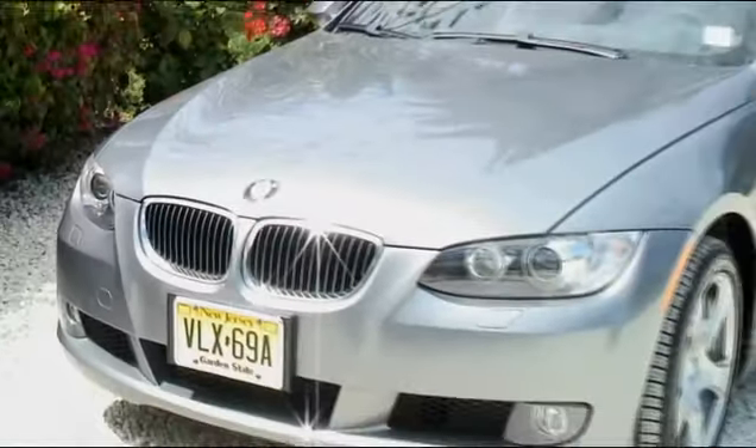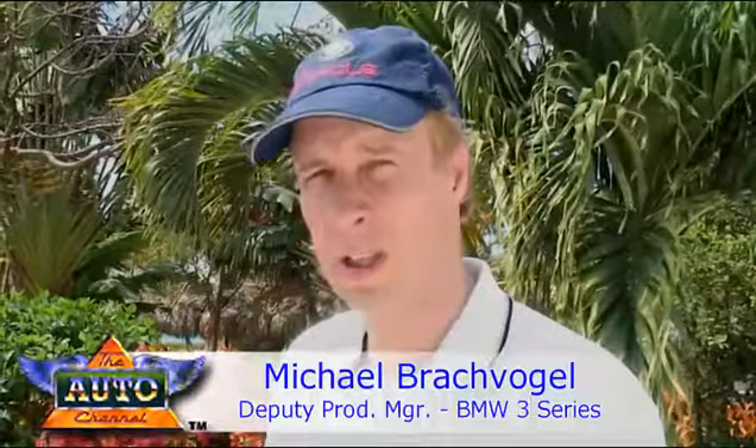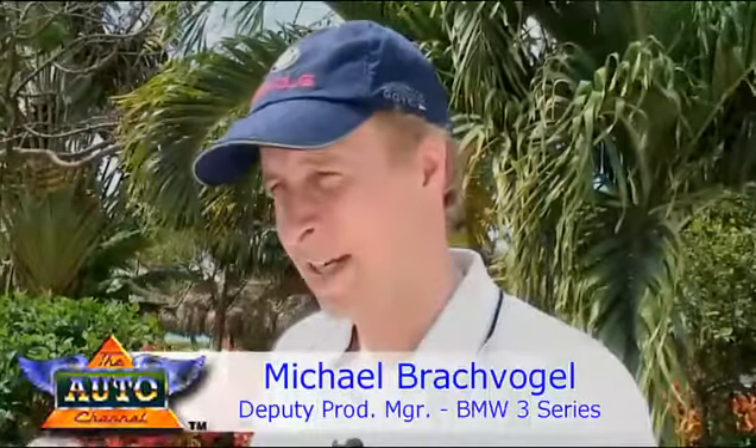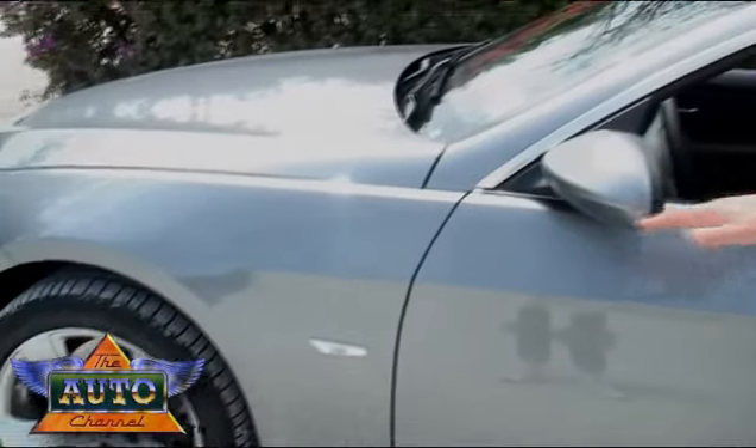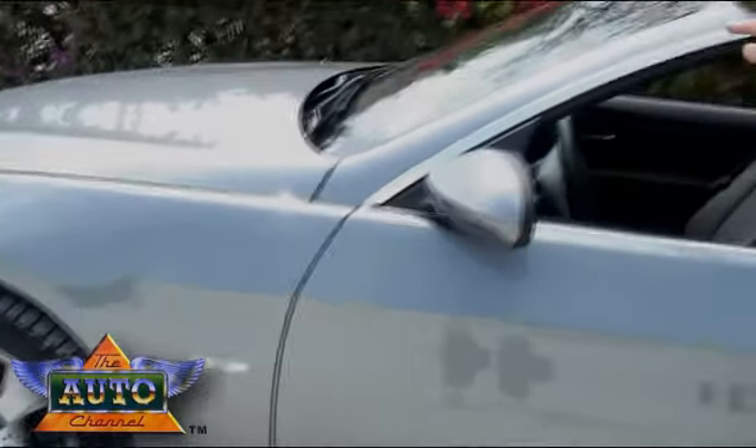I would like to focus on the design and the appearance of the new 3 Series convertible. First of all, we started the development about five or four years ago together with the Coupe. They are both two-door cars, but we started with the same designer in order to get the maximum familiarization within the 3 Series, but also to elaborate different characters on the two cars. The character of the 3 Series convertible is majorly defined through the shoulder line and the A-post configuration.